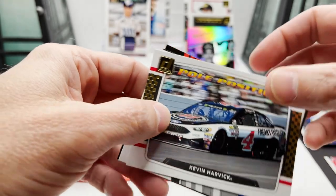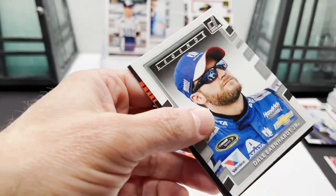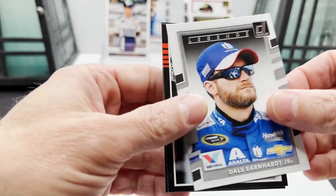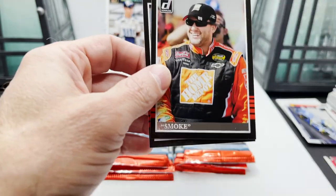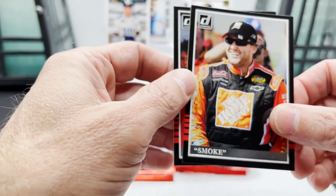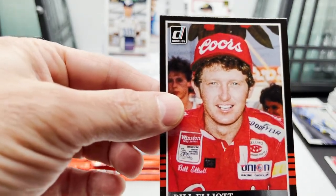Got Kevin Harvick car card — it's a little different pole position — Dale Earnhardt Jr., Matt Kenseth, Smoke Smoke, and Bill Elliott. That's a neat photo.